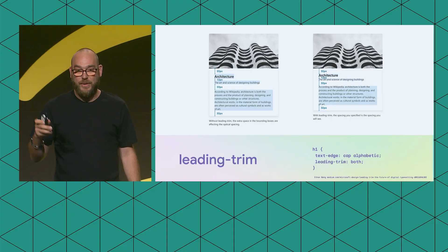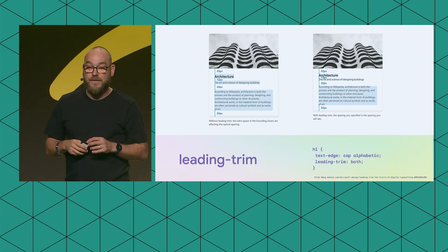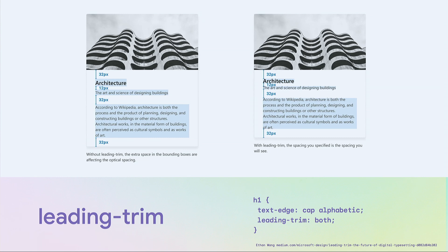This is also coming to browsers — it's called leading-trim, though they're about to rename it again before it gets full browser support. As shown in an image from a great article by Ethan Wang at Microsoft, this extra spacing around lines of text can mess up your alignment in design. Vertical trim feels like a small feature, but it makes a big difference when laying out your page. In CSS, where it says 'cap alphabetic', that cuts it off at the cap height and the alphabetic baseline.